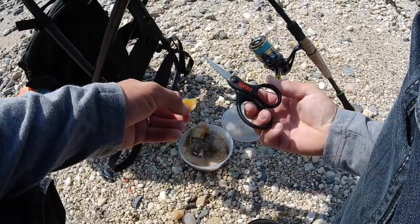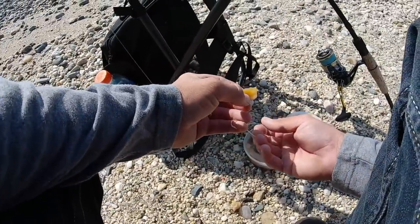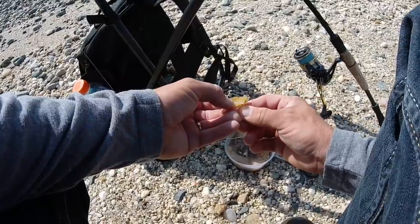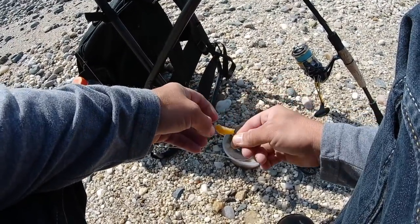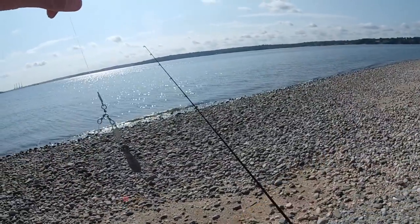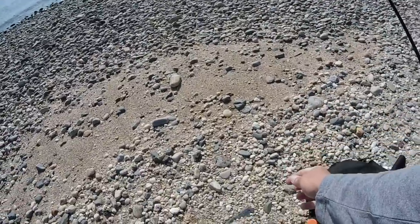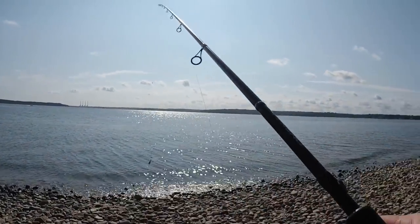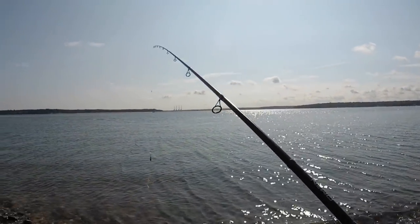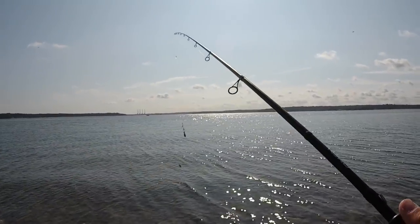I got these Rapala scissors — nice and sharp, cuts right through that clam. Well, clam's soft to begin with, but can't go wrong with those scissors. We got our bait on, we're good to go. I'm just using my inshore rod today, no rod holder or big bait rod — I'm gonna hold the rod and see if I can feel that bite when the porgy pick it up.